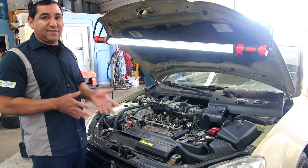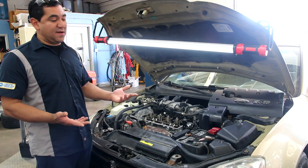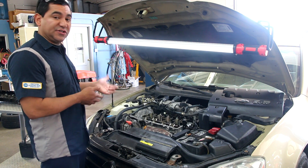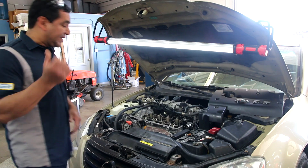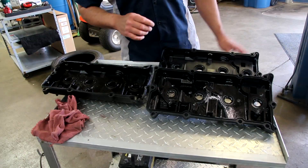It was not a recall because it wasn't a safety issue, but there are still some of the old ones floating around out there. I'm going to show you some of the details — we have the valve covers here, so let's go ahead and take a look so hopefully you don't have to deal with this problem.